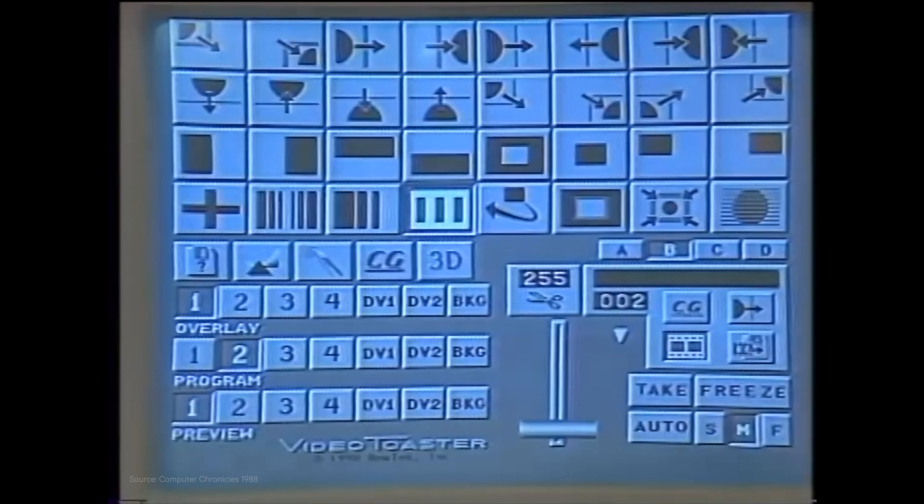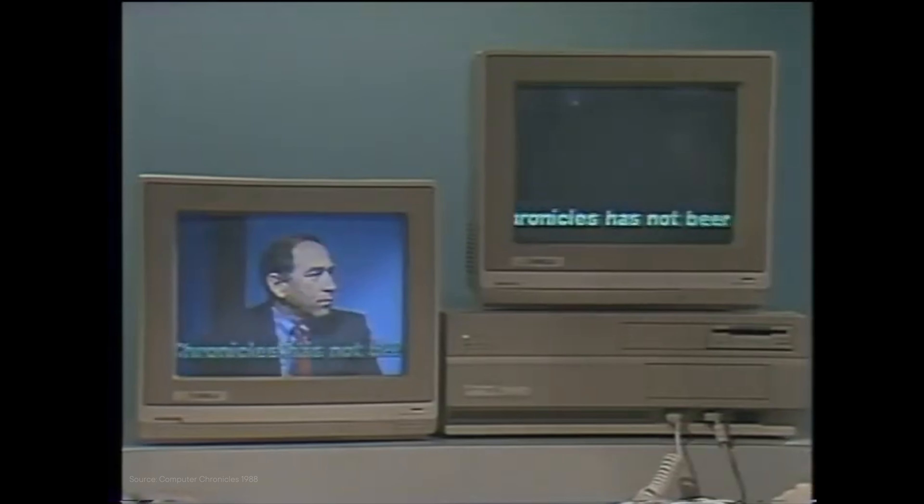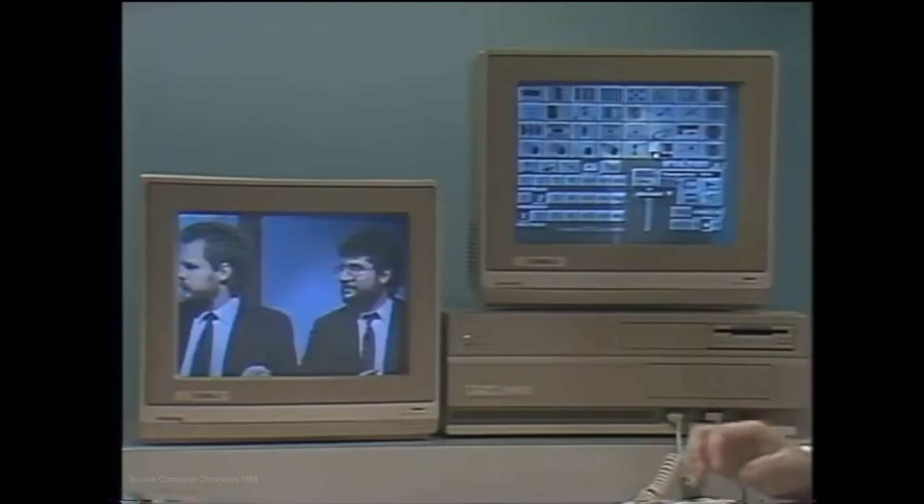The Amiga's ability to handle video signals directly made it a popular choice for TV stations and production studios. This was primarily through the use of the Video Toaster, a hardware and software solution developed by NewTek — the creators of Lightwave. Video Toaster turned the Amiga into a complete video editing, compositing, and effects system. Weather segments, for example, would use Amigas to overlay graphics onto live footage, and other segments would use the Amiga for on-screen graphics, lower thirds, overlays, and transitions. The Amiga's popularity in the TV industry was partly due to its cost-effectiveness compared to other extremely expensive graphics workstations of the time — it provided professional-grade graphics capabilities at a fraction of the price.